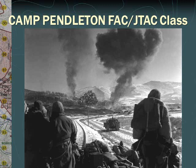Welcome to Marine Corps Base Camp Pendleton's FAC and JTAC class. In this presentation, you will learn how to schedule, occupy, and utilize TACP areas aboard Marine Corps Base Camp Pendleton. This class will take approximately 20 minutes of your time. Please note that the slides will advance automatically and allow you to follow along with the accompanying handouts.